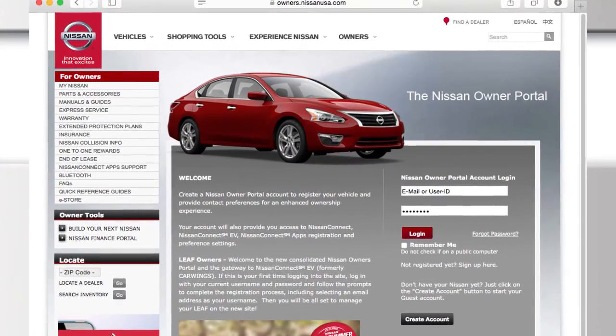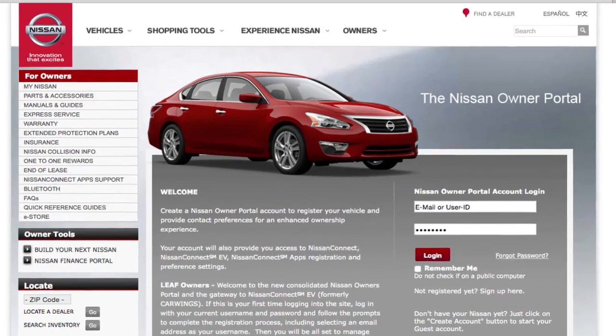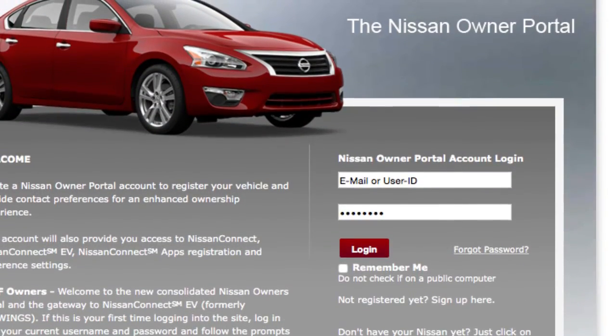Confirm the terms of service and complete the user registration form. After registration is completed, a user ID and password are provided.